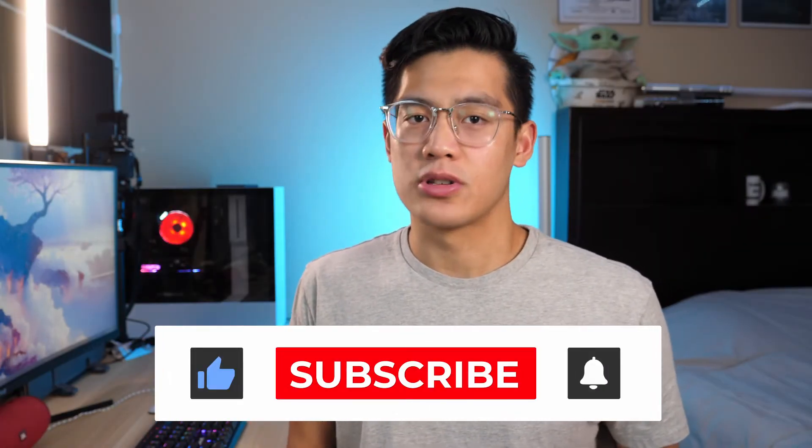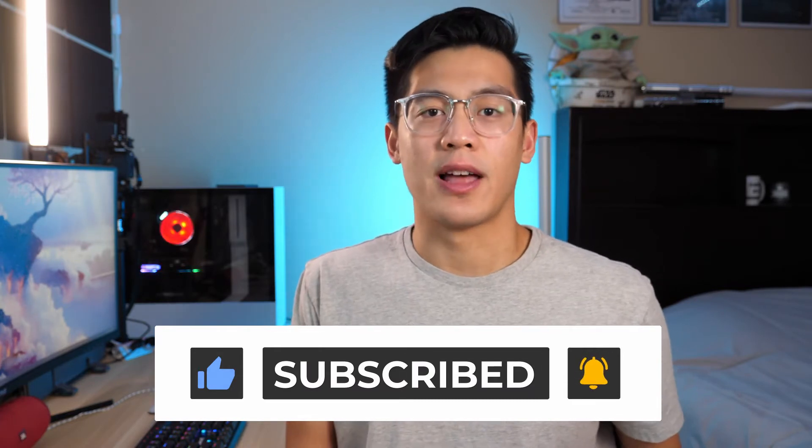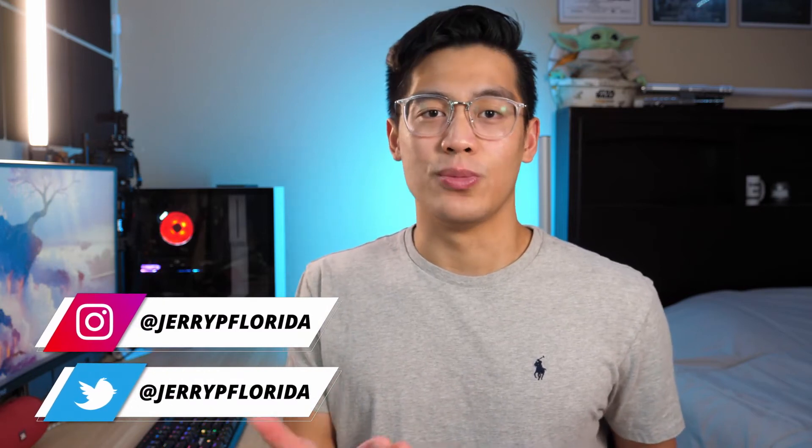Hey everyone, welcome back to my channel. I'm Jerry. If you're new here, I'm a software engineer here in Phoenix, Arizona, and I make videos on lifestyle and tech. I'm still pretty new to YouTube, so as a small channel and creator, I appreciate you being here.